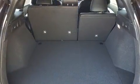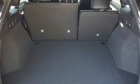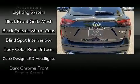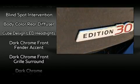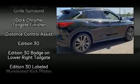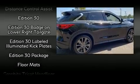Infiniti ensures the safety and security of its passengers with equipment such as dual front impact airbags with occupant sensing airbag, front side impact airbags, traction control, a security system, an emergency communication system, and four-wheel disc brakes with ABS.